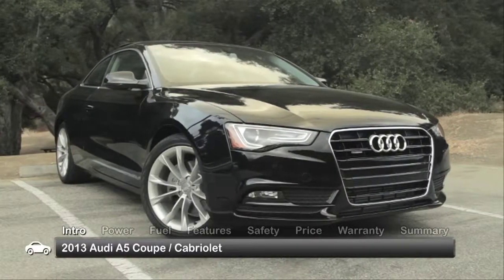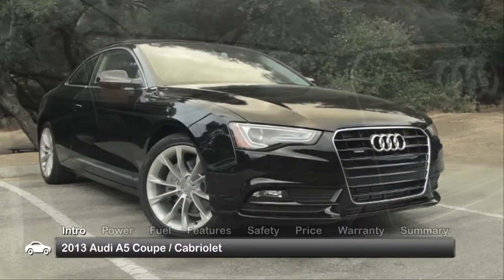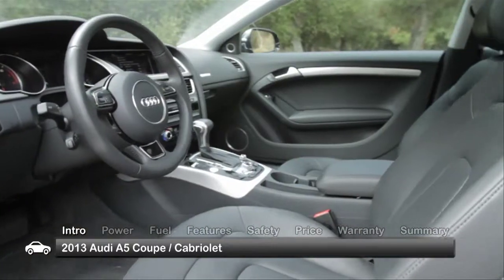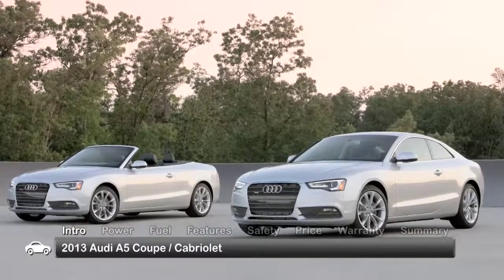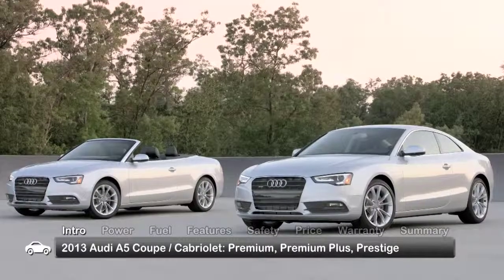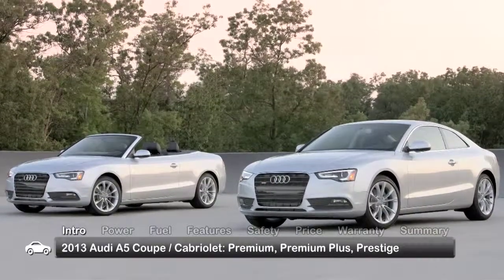The 2013 Audi A5 delivers a well-rounded blend of sporty styling, upscale accommodations, and turbocharged performance. Offered as either a coupe or cabriolet, trims for the A5 include Base Premium, Premium Plus, and the range-topping Prestige.